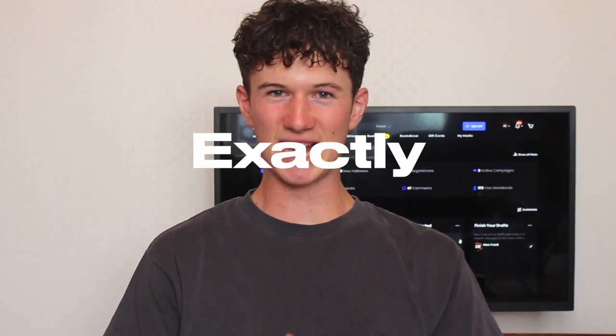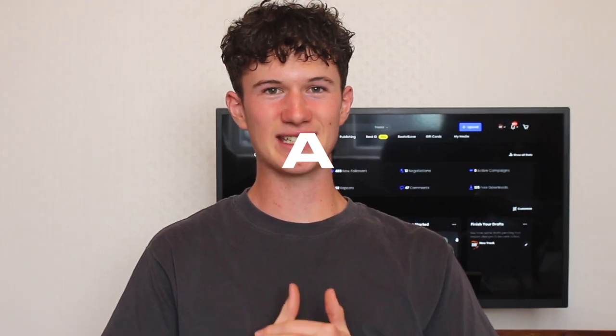What's up guys? International back again with a new video. Today we'll be running you through exactly how to make your first collab sale as a loop maker.